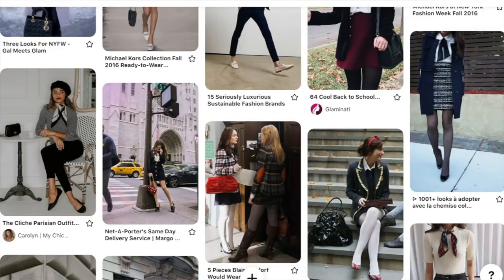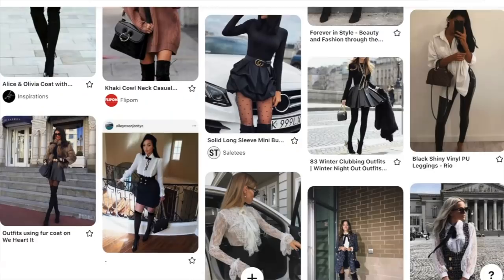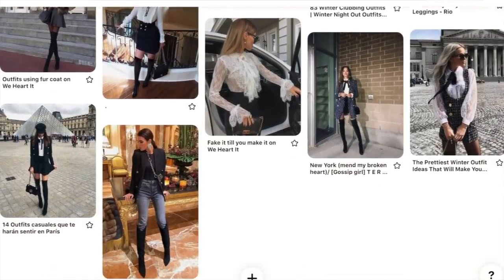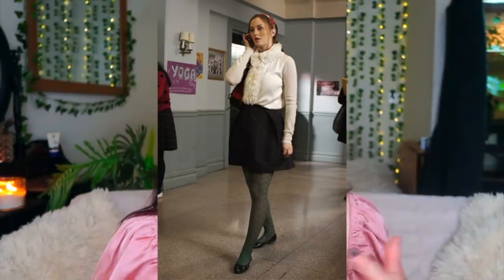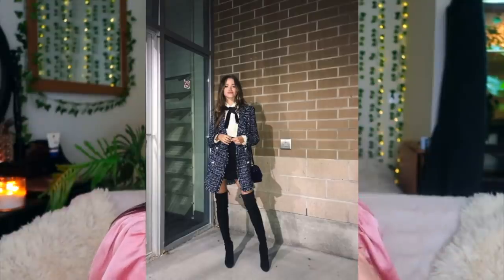If you don't know what your style is, I saved every single outfit that I was drawn to regardless of whether I would wear it or not, and I was able to see the trend of everything that I liked. It came out to kind of like a Gossip Girl Blair Waldorf kind of style — very preppy skirts, thigh-high boots, blouses, a lot of accessories.